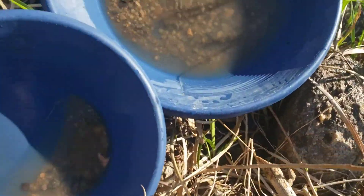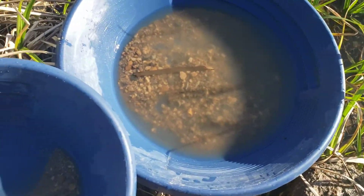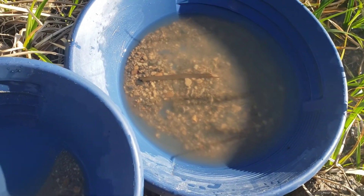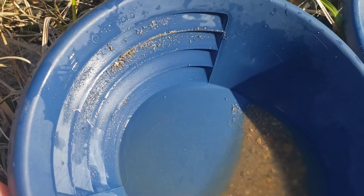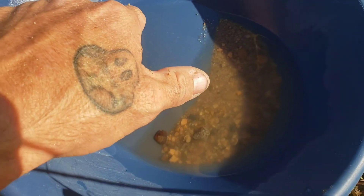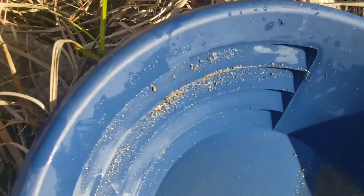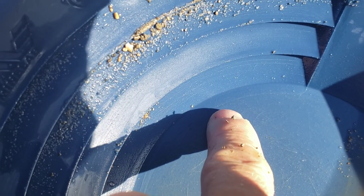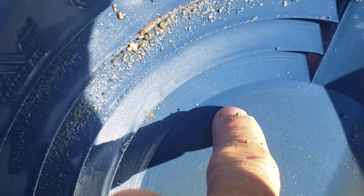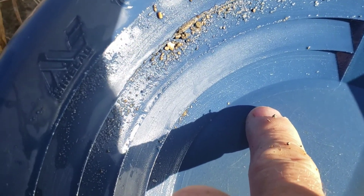So that's what I had left from running it through the sluice for the first time. Right there is a piece of gold. That is pan number two and I have a piece of gold. Prospecting Manitoba — who'd have thought!